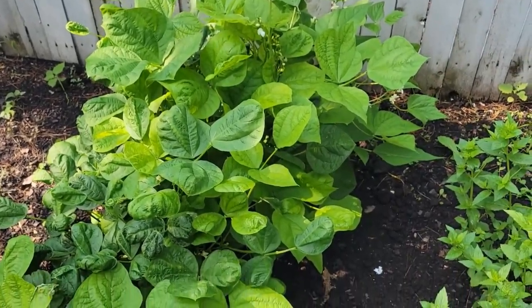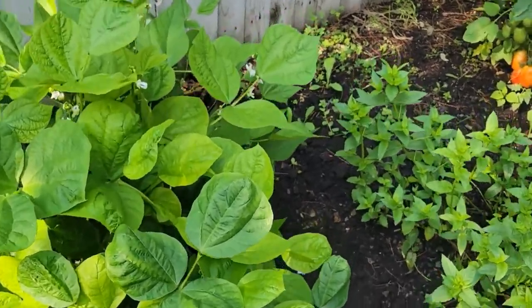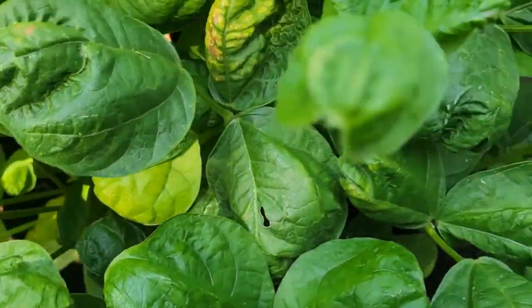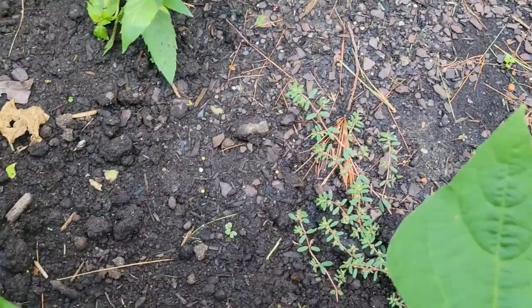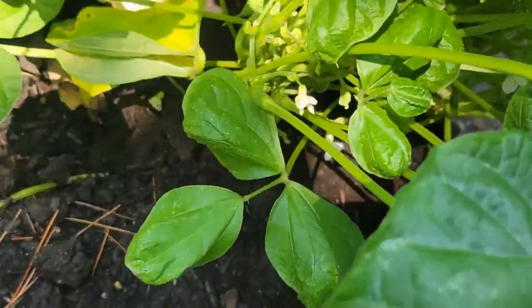Hello everyone, welcome back to our channel. This is a small update about our garden. In this video, we are going to show how the plants have grown. In the last video we showed all our vegetable plants, and in this video we are just updating how they have grown.